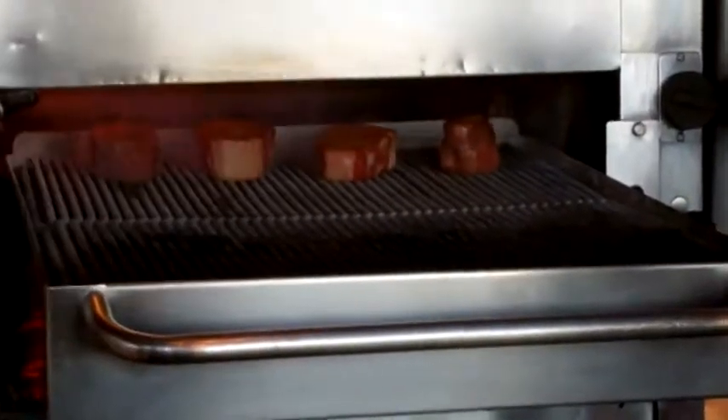The steaks are then seared at 1800 degrees. And while that's happening, mesquite wood is added to the fire grill, so the steaks not only get the juicy benefits of searing, but the tasty benefits of real mesquite.